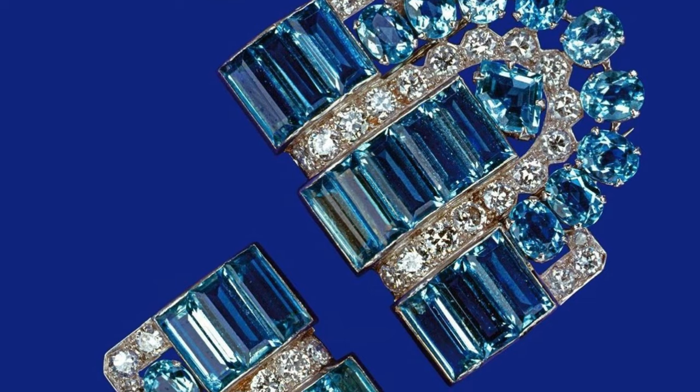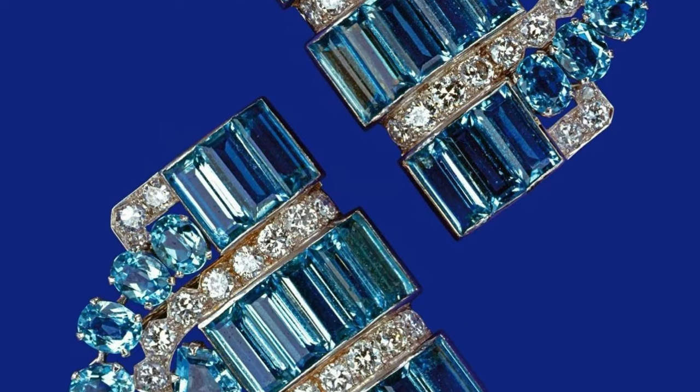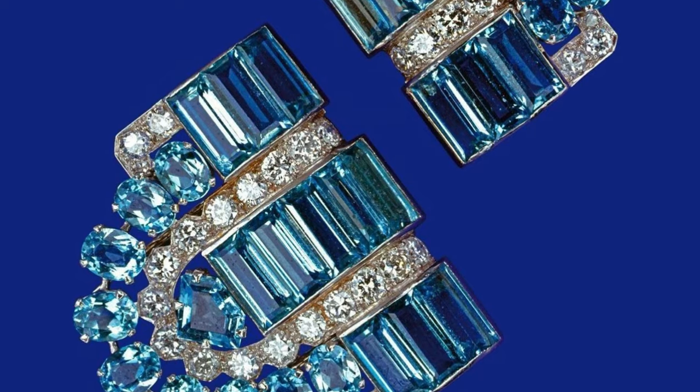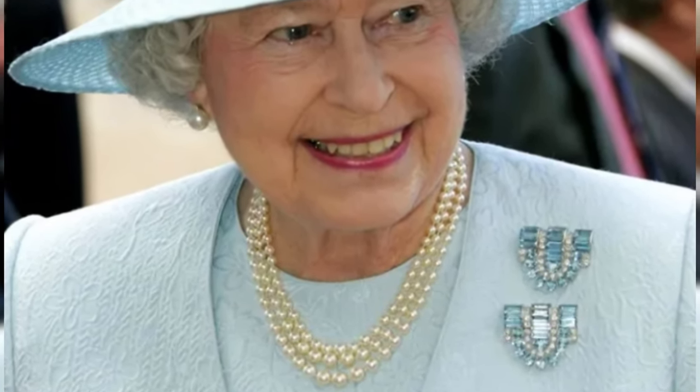Aquamarine clip brooches. These two paired brooches are stylized with the letter 'D,' which begins the royal family's surname Windsor. Elizabeth and George VI gave them to their daughter on her 18th birthday, in 1944.